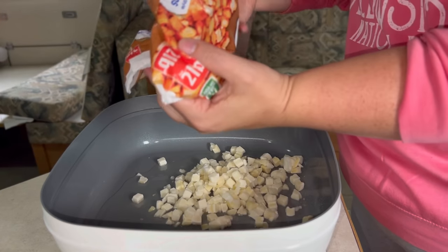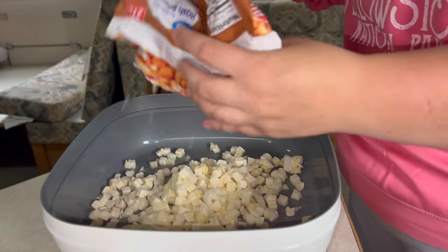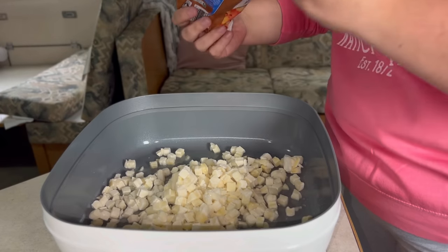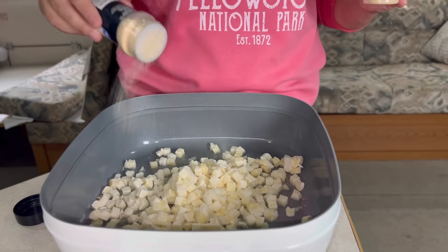I'm going to take the leftover southern hash browns, put them in some oil, and we're going to fry those babies up with a little bit of garlic powder, onion powder, salt, and pepper.